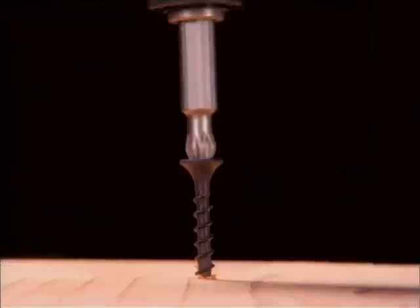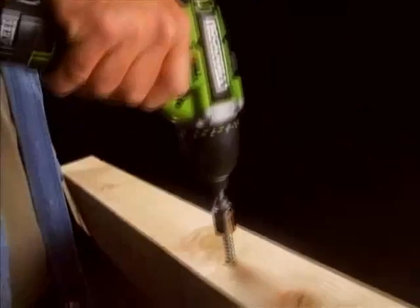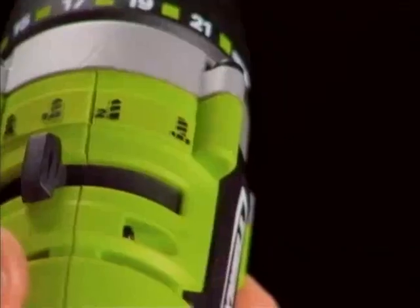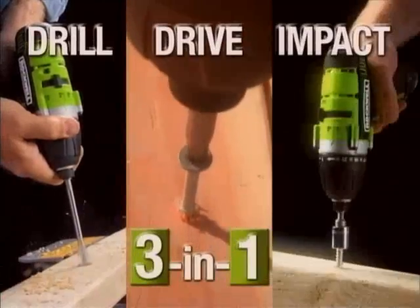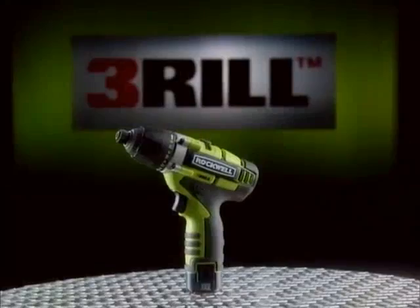Ultimate Drill System. Three tools in one, offering optimum drilling, driving, and impact performance on demand. No other tool offers this combination.